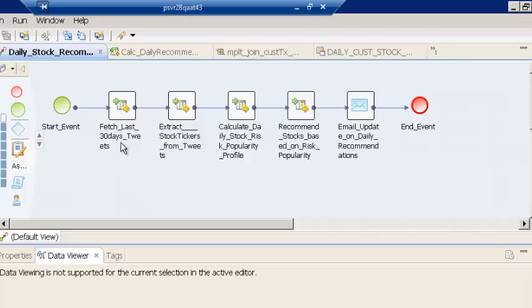The first two mappings relate to fetching data from Twitter and parsing the data for stock ticker symbols. The third and fourth mappings relate to calculating the average risk and average popularity appetite for customers, and matching that with the risk and popularity for the stocks picked on that day. Once there is a match, we make specific recommendations to customers on stocks they would be interested in purchasing. Finally, we load all of this data into the data warehouse using the last mapping.